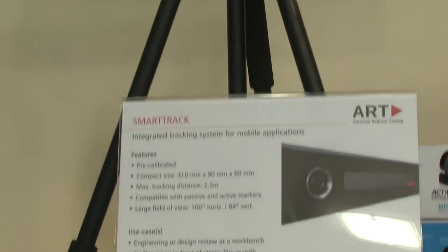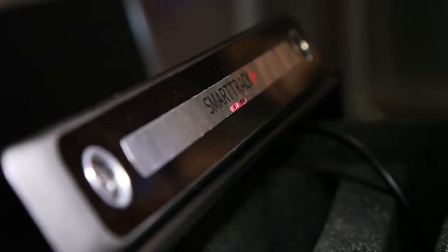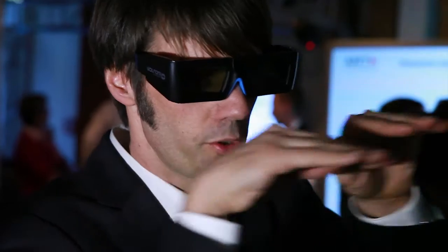Developing the SmartTrack, we tried to create a device which has the high reliability and high accuracy of every ART system, but at the same time a plug-and-play solution for mobile use. It contains two cameras and a CPU in one bar and can directly integrate into your network.